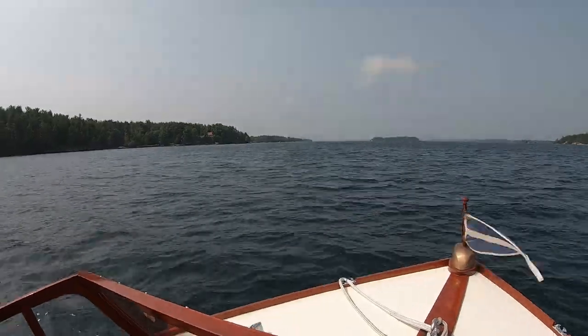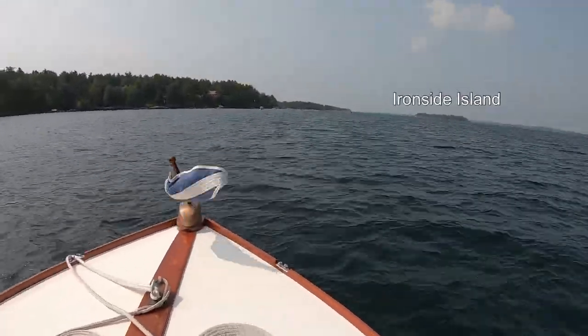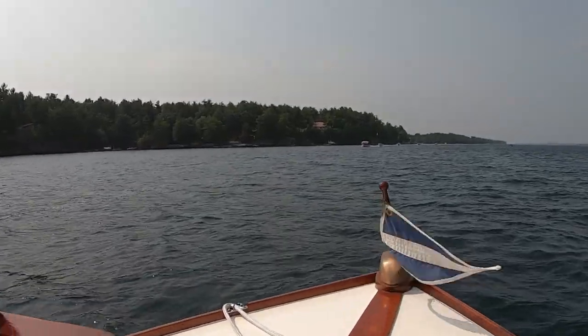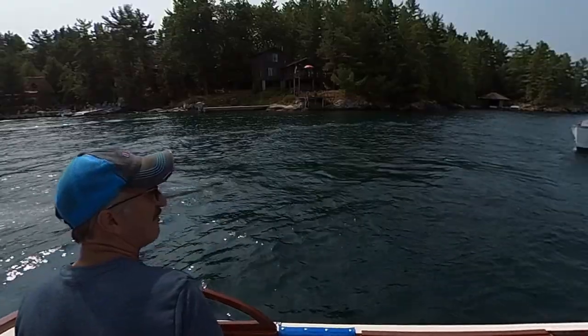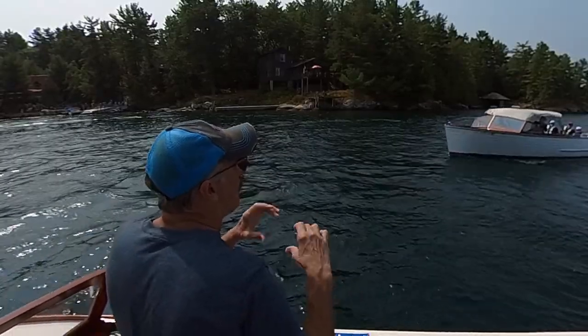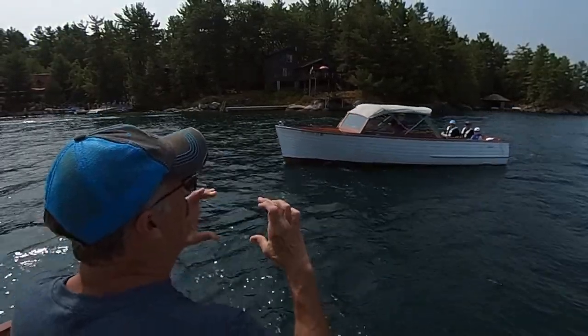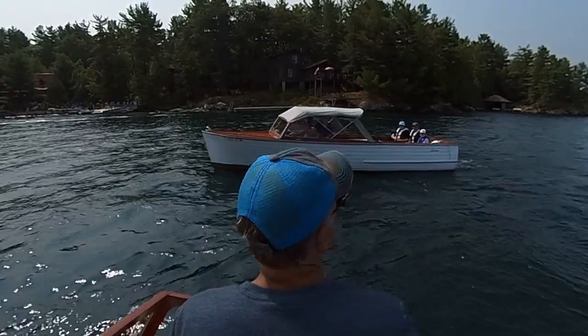We are looking upriver here, with Ironside Island on the right and Perry Shoal somewhere out in front of us. If you have a phone, take some video — hold your phone sideways. I'm going to gather it later and put it all together.